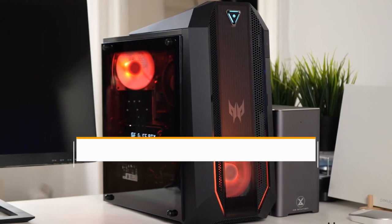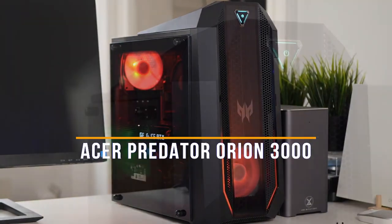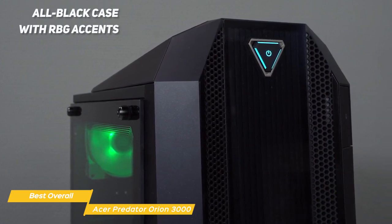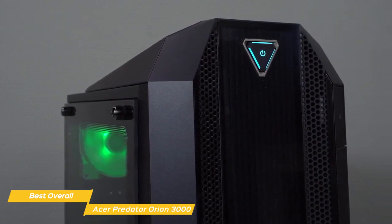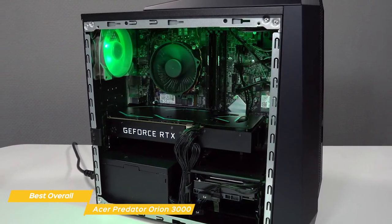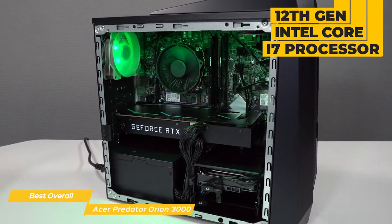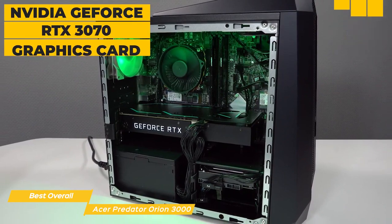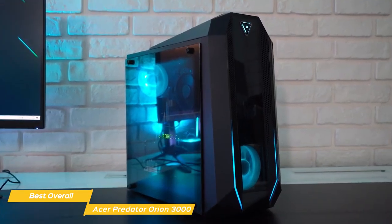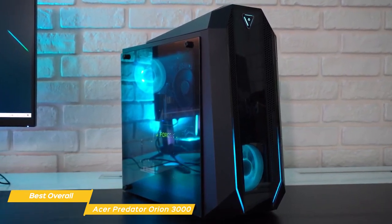Next on the list is the Acer Predator Orion 3000 — my choice for the best overall budget gaming PC. It comes with an all-black case with RGB accents that look stylish, and it's very compact and easy to fit into tight spaces. Don't let the small size fool you — it's got some serious power under the hood. Inside, you'll find a 12th Gen Intel Core i7 processor, 16GB of DDR4 memory, and an NVIDIA GeForce RTX 3070 graphics card. All of this combined means you'll be able to run the latest games at high settings without a hitch.